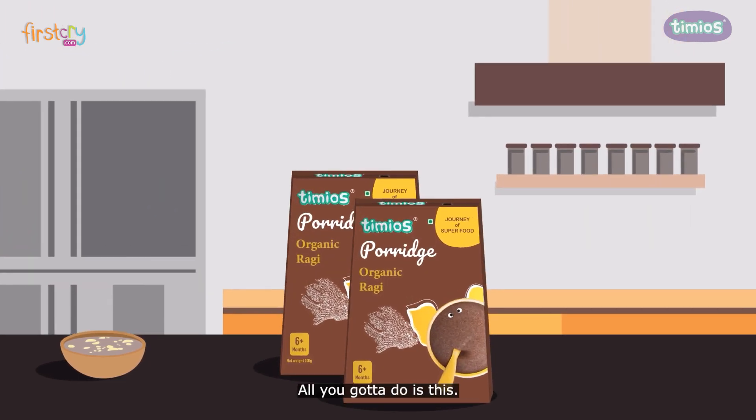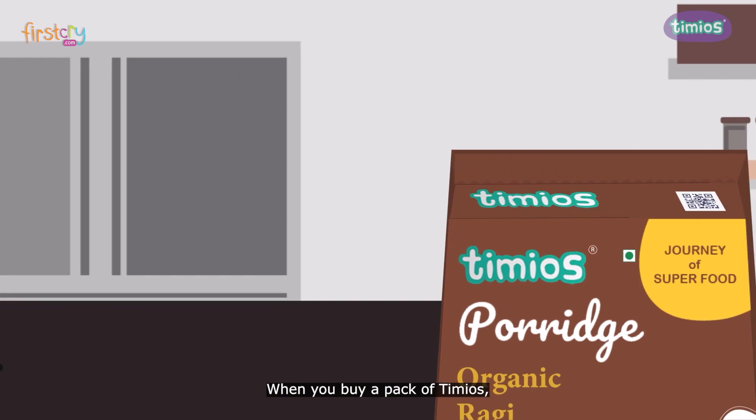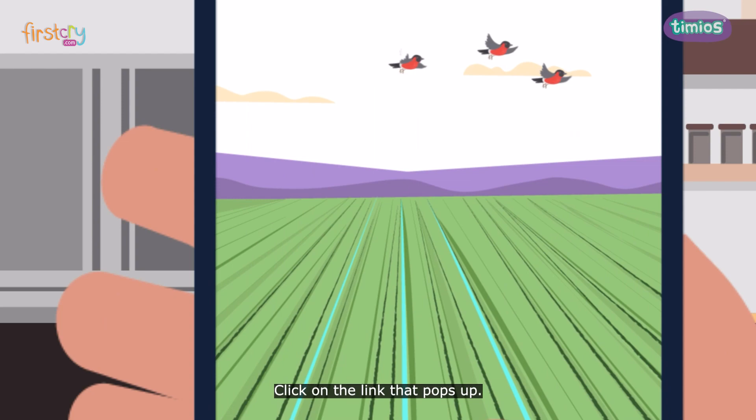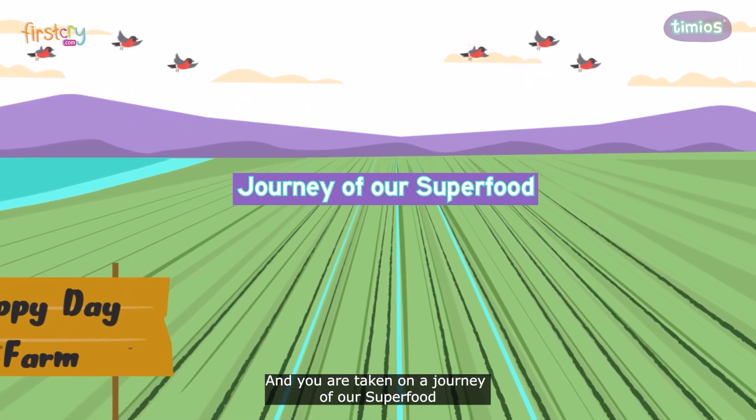Amazing, right? All you gotta do is this: when you buy a pack of Timeo's, just scan the QR code with your mobile, click on the link that pops up, and you are taken on a journey of our superfood.